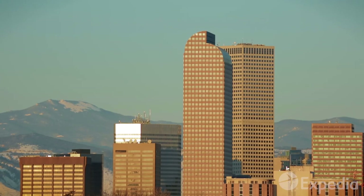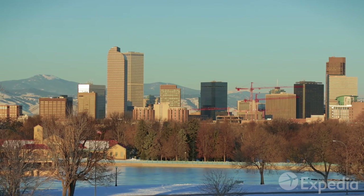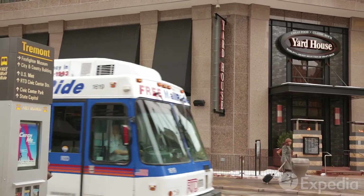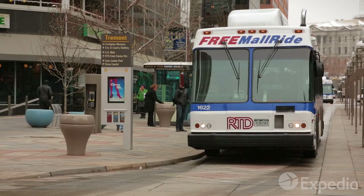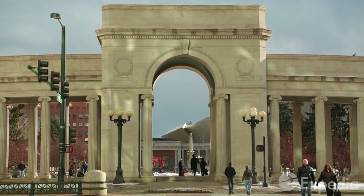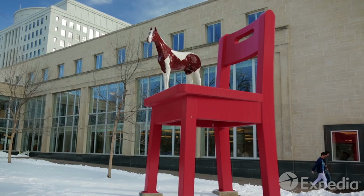Denver is blessed with over 300 days of sunshine per year — that's more than Miami. Just an easy walk or bus ride from Denver's modern downtown is the Golden Triangle, an area filled with grand civic architecture, museums and public art.